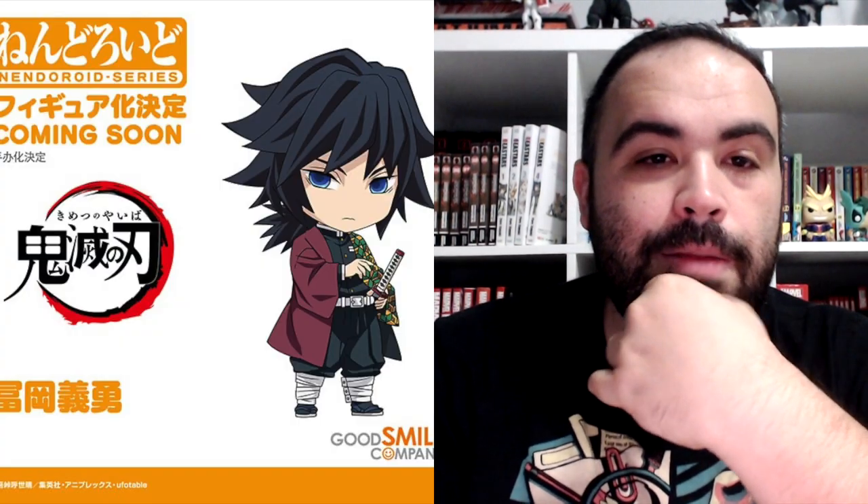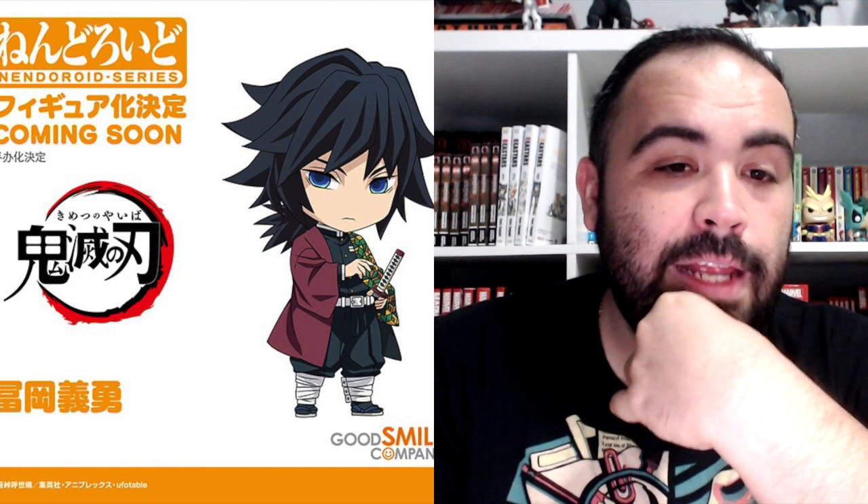The Case Files of Jeweler Richard is getting a Nendoroid doll of Richard Ranashinha de Vulpian. The Idolmaster Cinderella Girls 1/7 scale figure of Riamu Yumemi. The only character I liked from Quintessential Quintuplets — it is the Nendoroid for Miku Nakano. From the Rising of the Shield Hero, Filo is getting a Nendoroid. From the Vision of Escaflowne — wow, vintage stuff, nice. Toilet-Bound Hanako-kun — Hanako is getting a Nendoroid. Tomioka of Demon Slayer is also getting a Nendoroid.